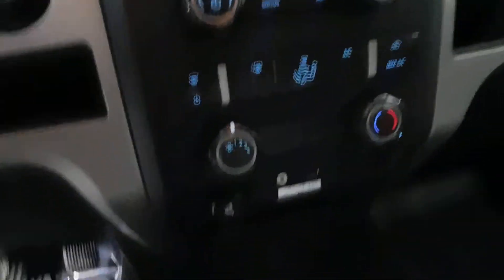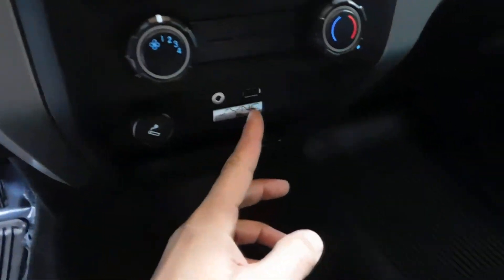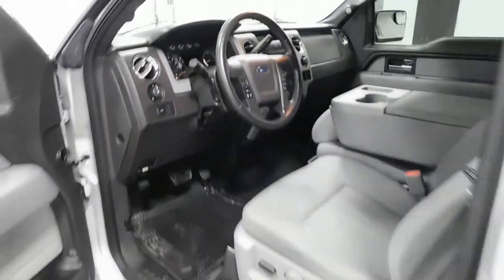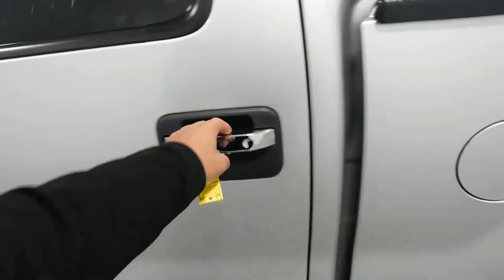AM/FM stereo, CD player, Microsoft Sync, auxiliary and USB connections to plug in your cell phone or MP3 player. Power sliding rear door. You've got your armrest that folds down, or it can fold up to give you your front bench seat if needed. It's also got a backup camera in the rear view mirror there — it pops up when you put it in reverse.